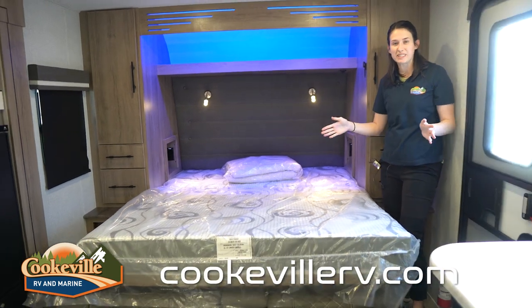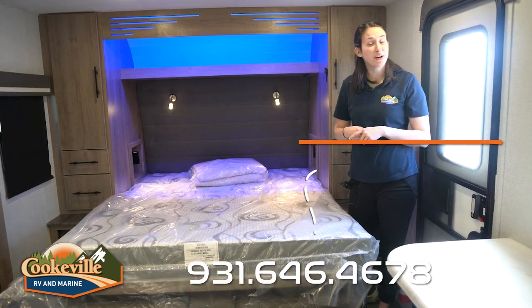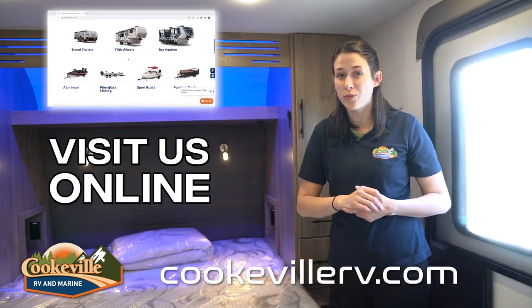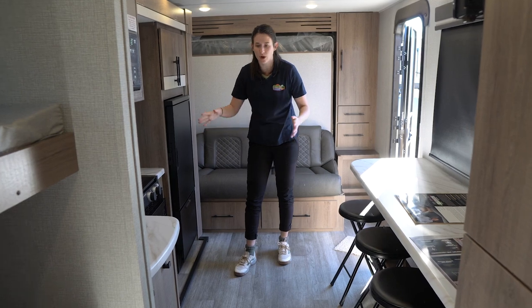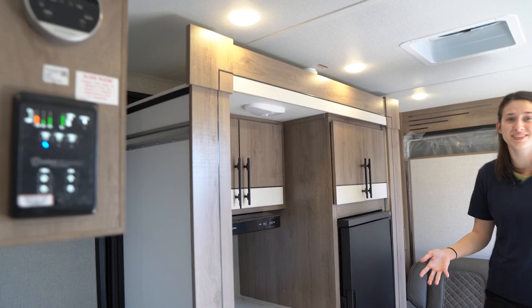Let me know what you think below of this new floor plan. If you like it and want to know more, give us a call or visit us online at CookvilleRV.com, where your adventure awaits. Thank you for watching — we're heading out, done with our video, and we have the slide pulled in and we still have all of this space.